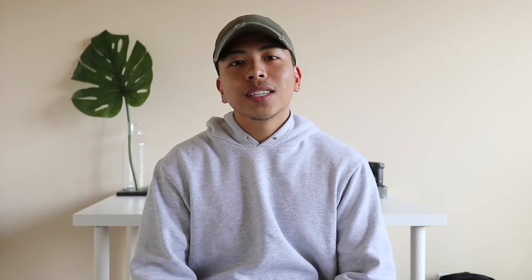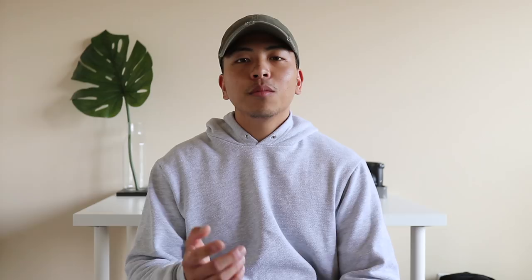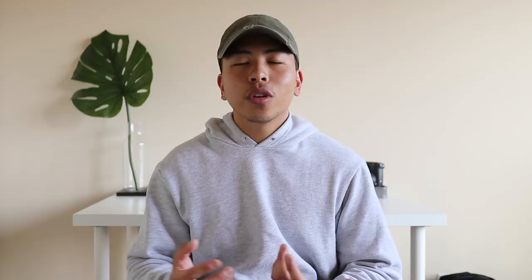Next up on the list, coming in at number nine, is a denim jacket. For the colder days at school or when you're trying to add more layers to really elevate the look, a good denim jacket is lightweight enough to keep you warm without getting too hot. I also really like denim jackets because they add something to the outfit without doing too much.